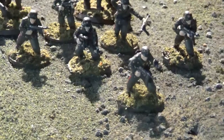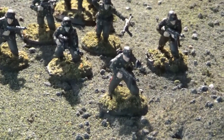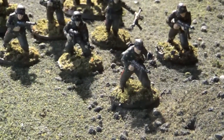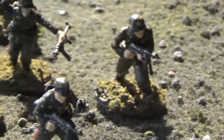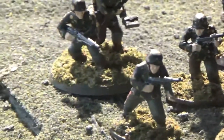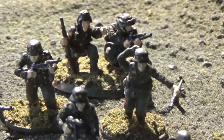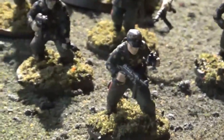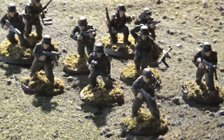The other special unit is the Pioneer Squad or Pioneer Attachment. They have an NCO with an SMG, five SMGs, one LMG, and one flamethrower. The rest have rifles. So close quarters — I've got to somehow get them up to the Americans and see what they can do.